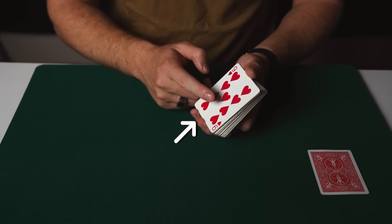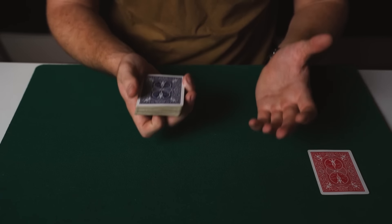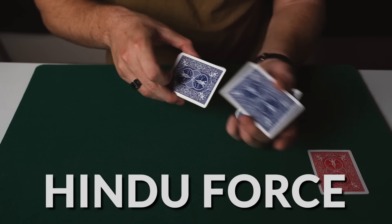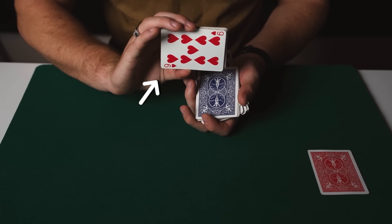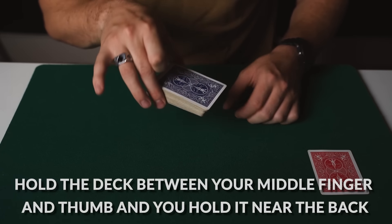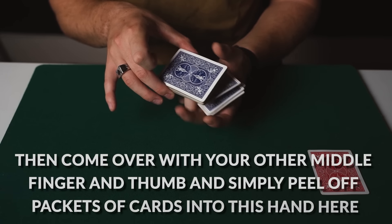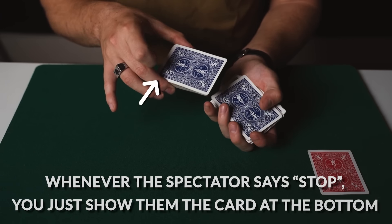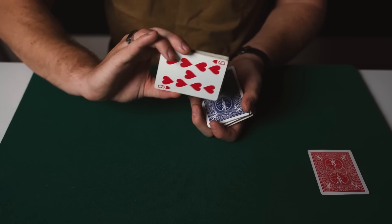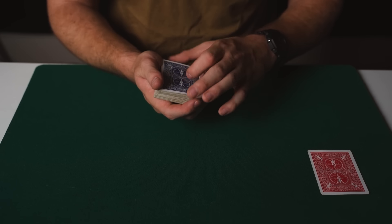Now what you need to do is force the other nine of hearts onto the spectator. In the performance what I did was control this to the top of the deck and then do a classic force on the spectator to make them pick it, but a much easier way to do this for those of you who are new to magic is to do something known as the Hindu force. The spectator would say stop whenever they want — let's just say they say stop there — they take a look at their card and it's the nine of hearts. So how do you do the Hindu force? You hold the deck between your middle finger and thumb near the back, then come over with your other middle finger and thumb and simply peel off packets of cards into this hand. Whenever the spectator says stop you show them the card at the bottom, which is always going to be the nine of hearts. So they say stop — they've chosen the nine of hearts — and then you place the rest of the cards back on top of the deck. Of course you can use any force that you like but I really enjoy using this one, known as the Hindu force.